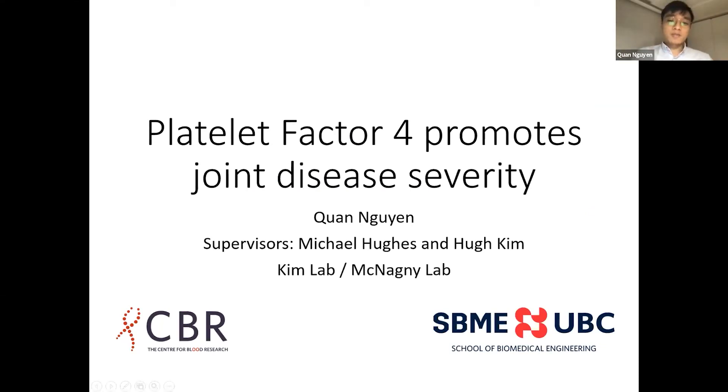Hi everyone. I'm Kuan from the Kim Lab, and I'm working together with the McNagney Lab on a project about how platelet factor 4 promotes joint disease severity.